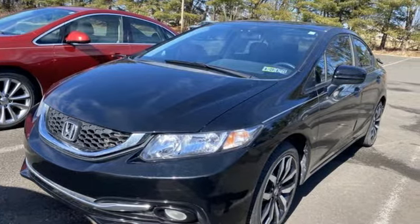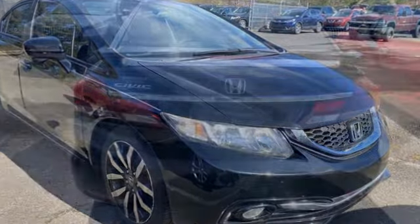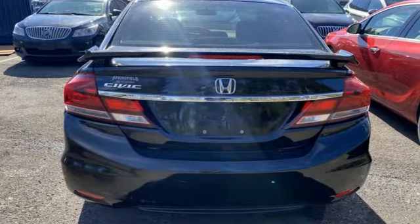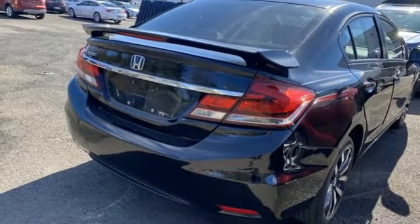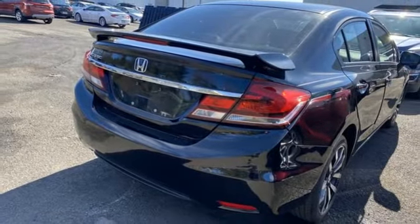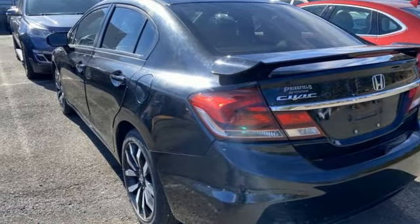Bluetooth wireless audio streaming, HondaLink, front heated leather bucket seats, Bluetooth hands-free Link, air conditioning, inline four-cylinder engine, express open and closed sliding and tilting sunroof, gas pressurized shocks, and continuously variable automatic transmission.